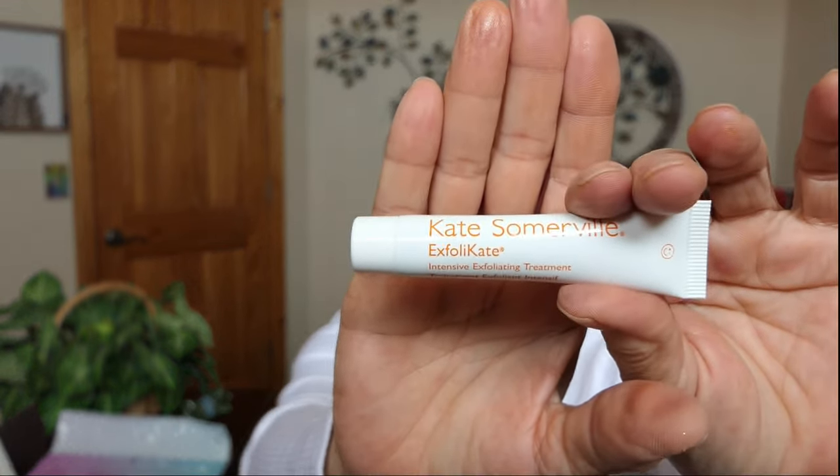Then I have Kate Somerville Exfoli-Kate Intense Exfoliating Treatment. This one says AM or PM, use one to two times a week. Apply to wet face, massage for 30 seconds, leave on for up to two minutes, rinse and gently dry. So this will be added to my exfoliation trial. Right on.